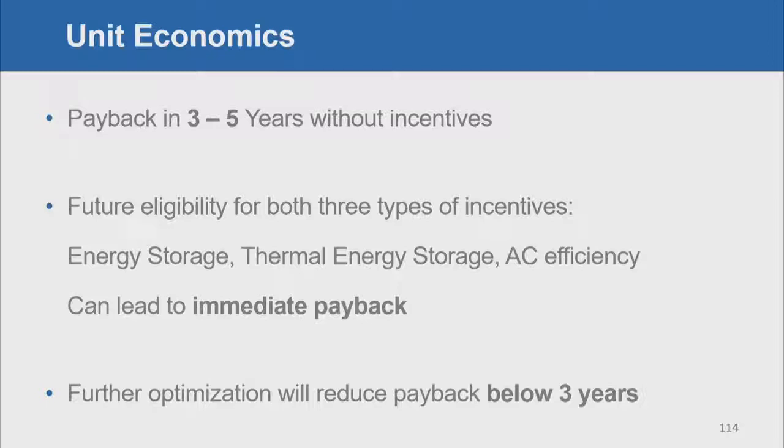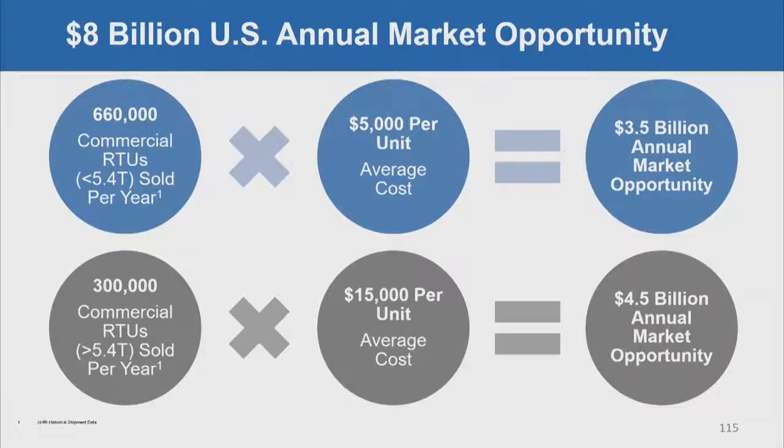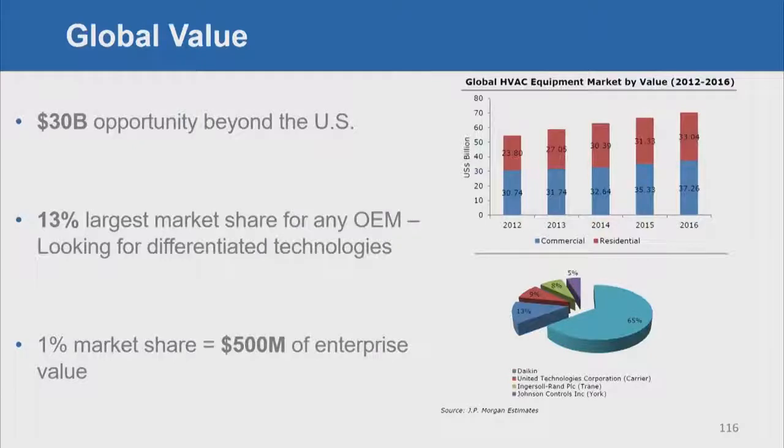Further optimization will reduce payback to below three years. For investors, this is a very attractive market — an $8 billion commercial air conditioning market in the United States, and a $30 billion market globally. It's highly fragmented, with no OEM holding more than 13% market share. They are looking for technologies to differentiate them, and a 1% market share leads to $500 million of enterprise value.